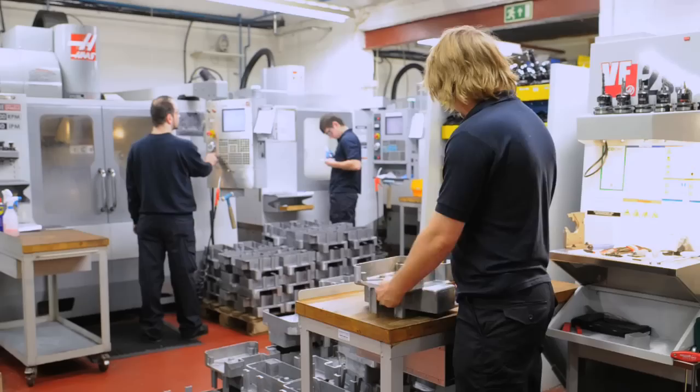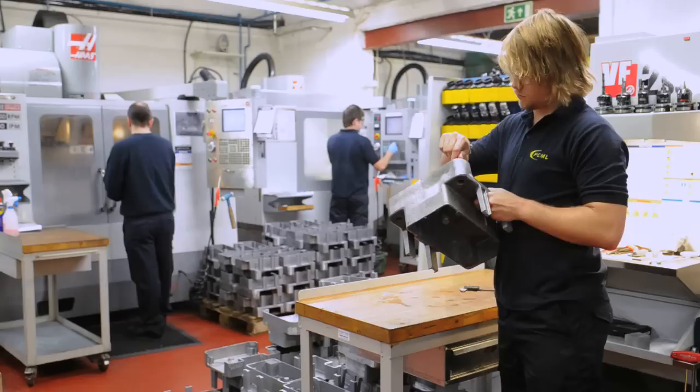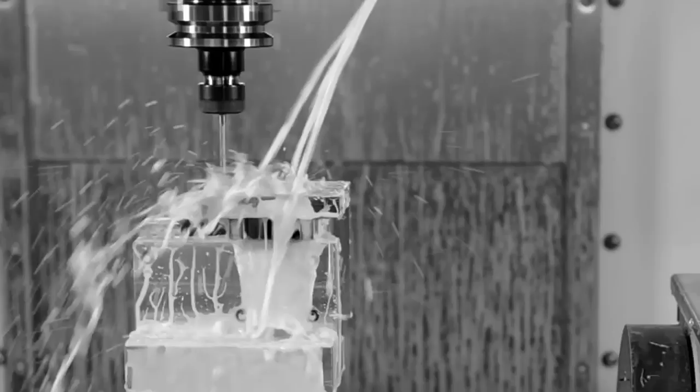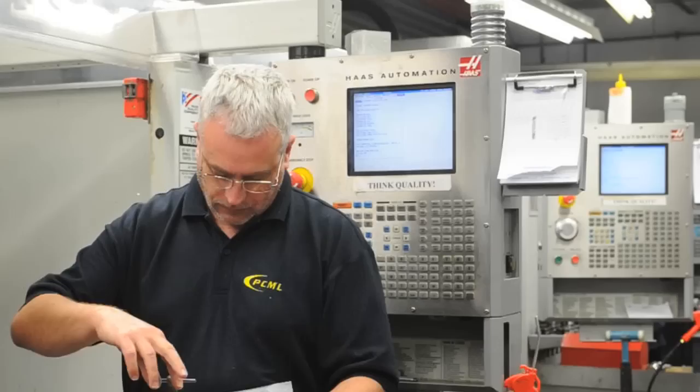In its early days, Cambridgeshire-based Haas UK customer PCML was a subcontract machine shop offering limited services to just a few mostly local customers. These days, managers describe the company as a contract manufacturer of complex precision components for high technology growth sectors such as medical devices, inkjet printing and life sciences.